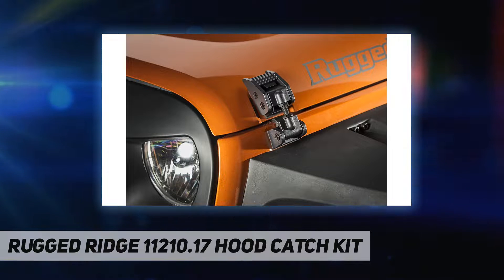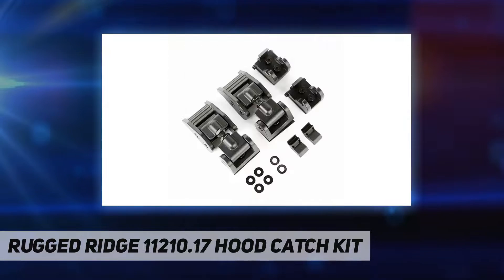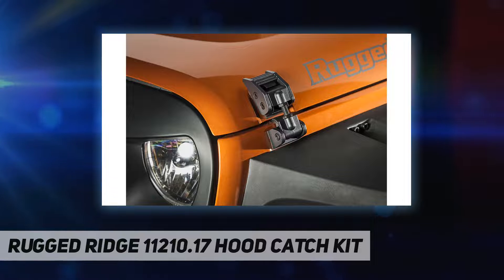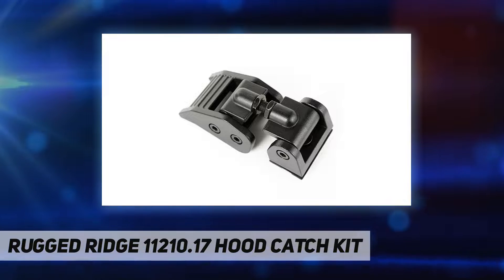The durable and aesthetically pleasing aluminum hood catches are proportional to the vehicle and offer a direct fit, reducing hood flutter. Includes installation hardware. The bolt-on hood latch is easy to install and fully adjustable, built as a stronger direct replacement for the OE catches that degrade and fail after years of use.